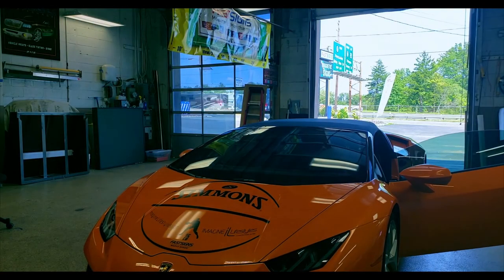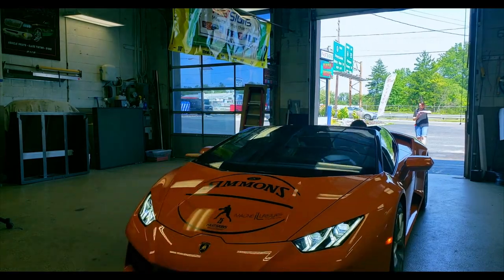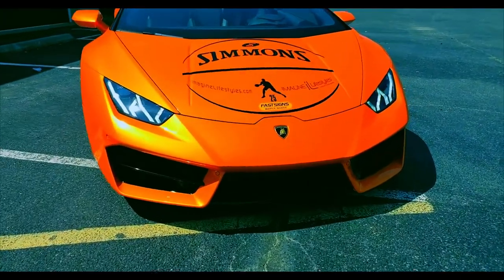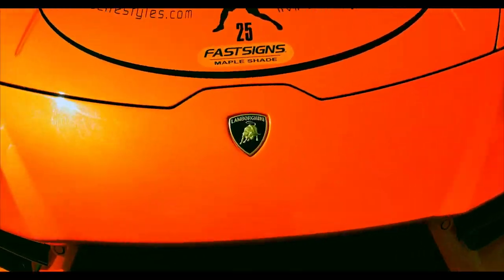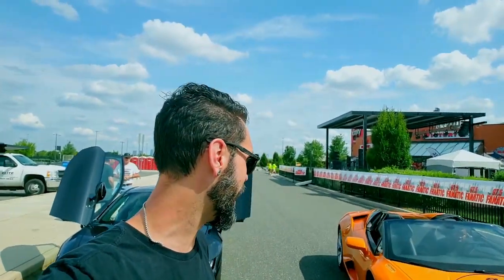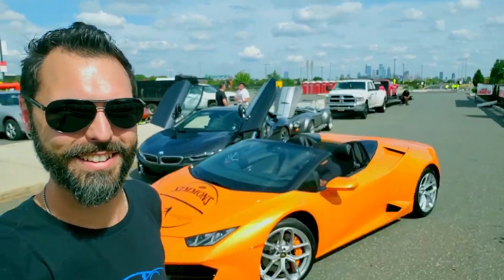We'll see you tomorrow with Ben. We have arrived at Fantasy Fest. Got all the cars here in one piece. Now all we've got to do is set everything up and we can go pick up our buddy Ben. It's going to be a good day.